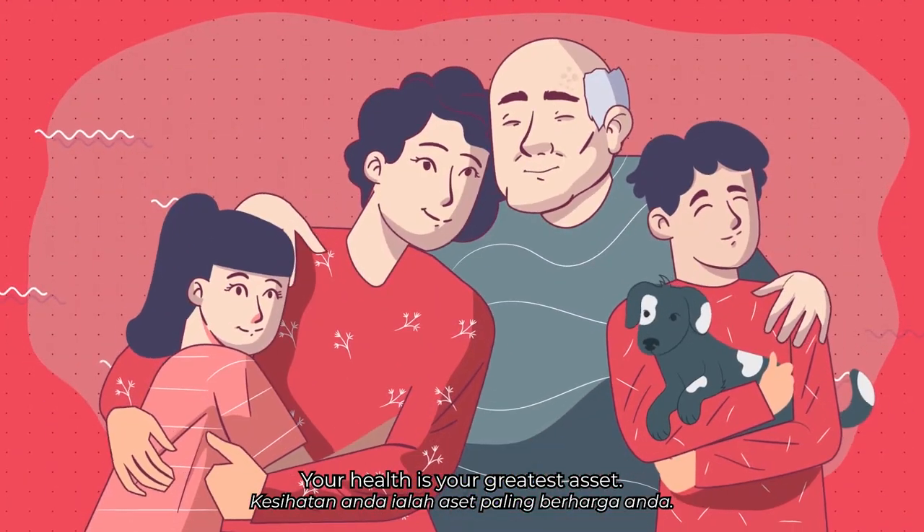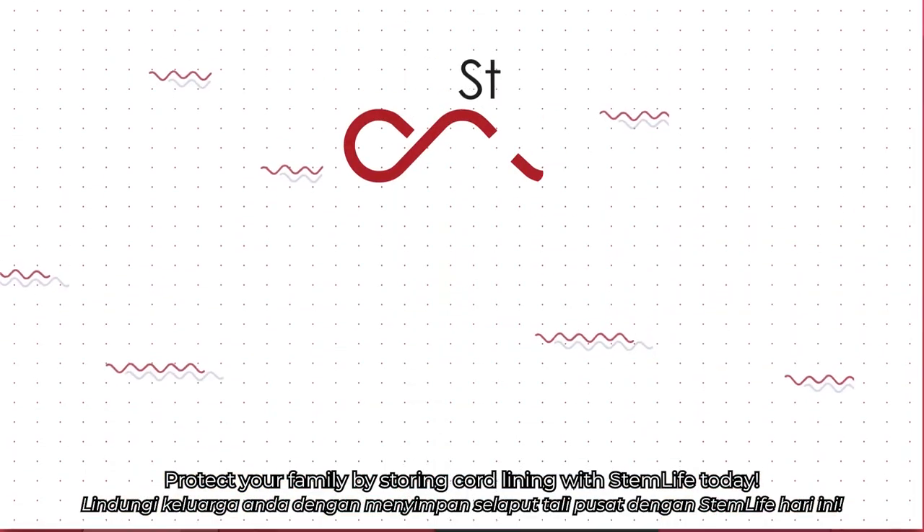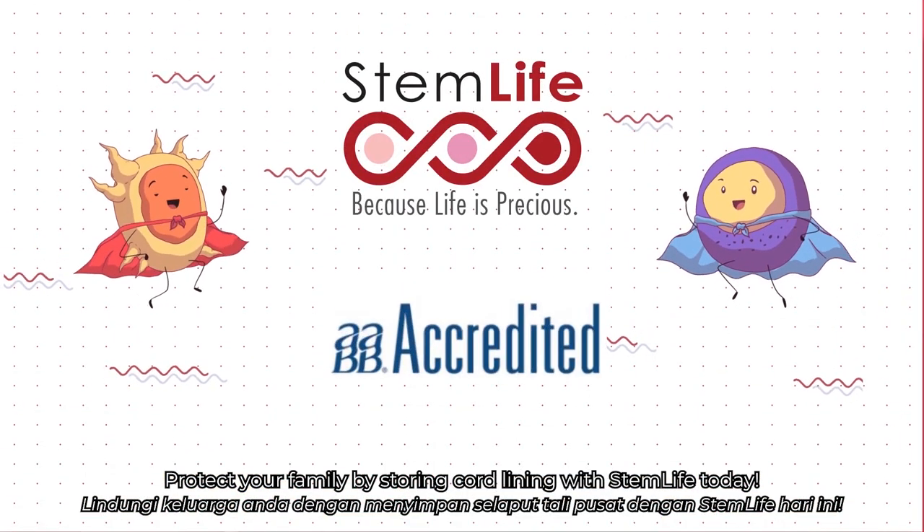Your health is your greatest asset. Protect your family by storing cord lining with StemLife today.